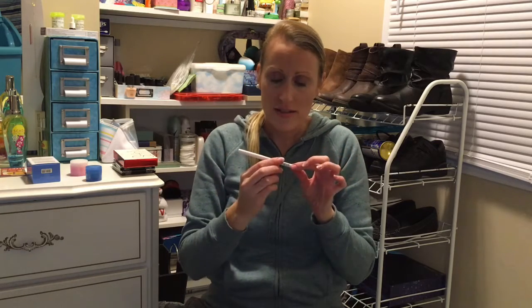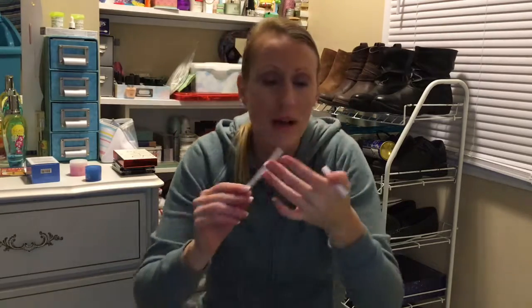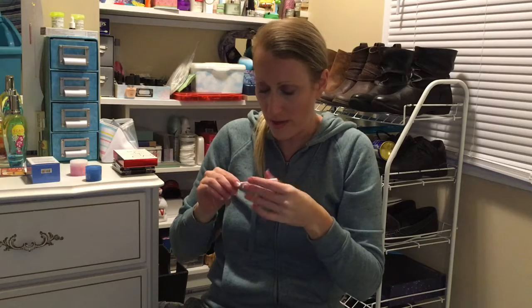Estee Edit, and this is in 05 In The Buff - a nice nude liner there. I'm not going to swatch or open that one yet.